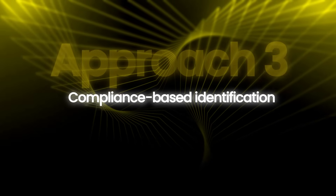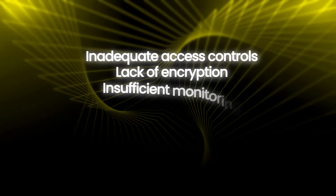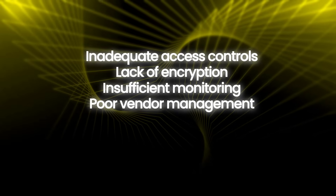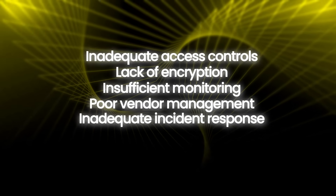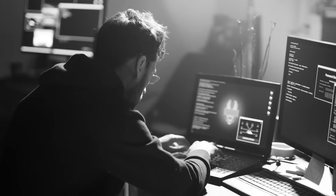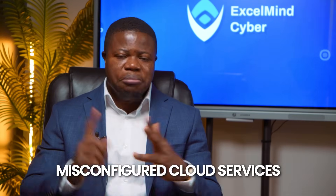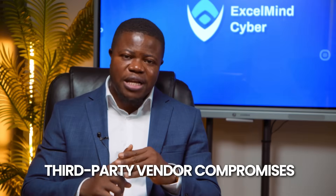The third approach is compliance-based identification — what risk would cause compliance failures? For SOC 2, risks include inadequate access controls, lack of encryption, insufficient monitoring, poor vendor management, and inadequate incident response. The fourth approach is historical analysis — what's gone wrong at similar companies? We research breaches in the SaaS industry and find that common incidents include phishing leading to compromised credentials, misconfigured cloud services, insider threat, third-party vendor compromises, and ransomware.